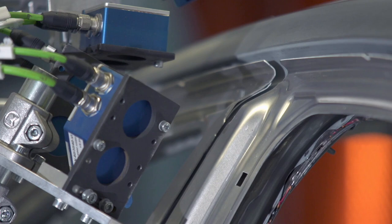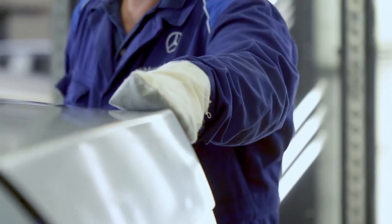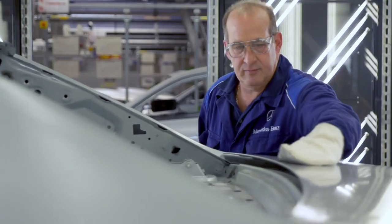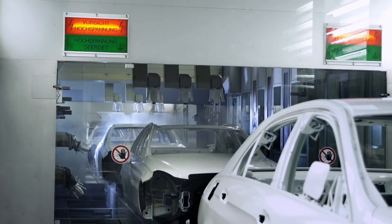During the finish, our employees' experience determines whether the bodies meet our high quality standards.